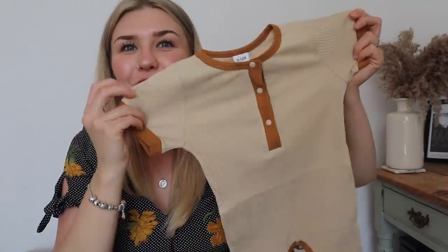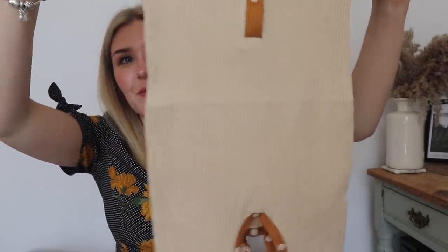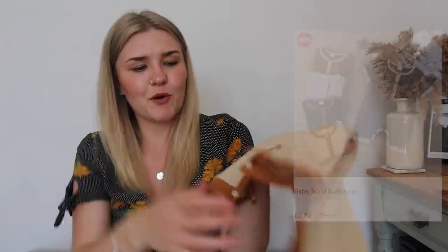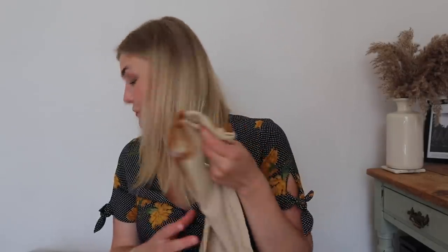Next up I've got this ribbed romper, which I love. I love the contrast on the buttons and sleeves against the main body. I feel like this might be a little bit big for him at the moment, but the quality is really really good. It's got poppers at the bottom which you just need for a romper. This is like the best quality one so far - you would not guess this is a PatPat thing at all. So far, PatPat is worth it - it's not a scam!